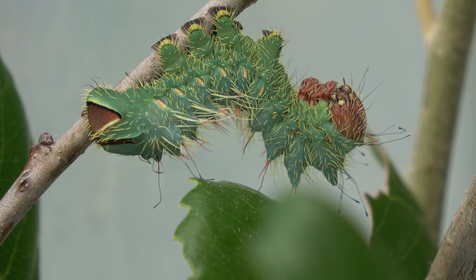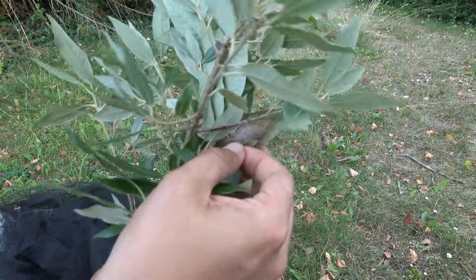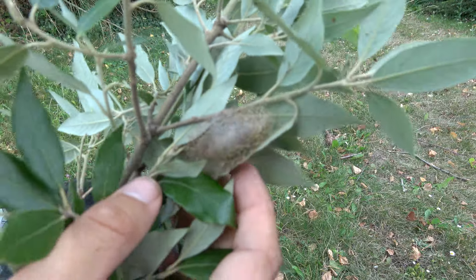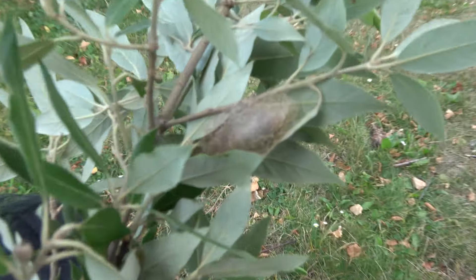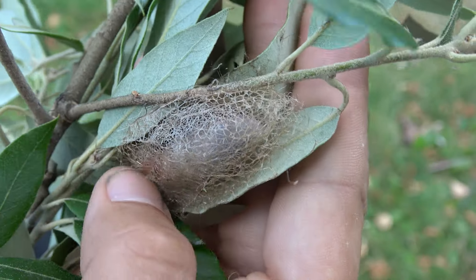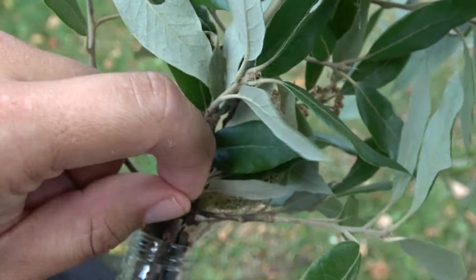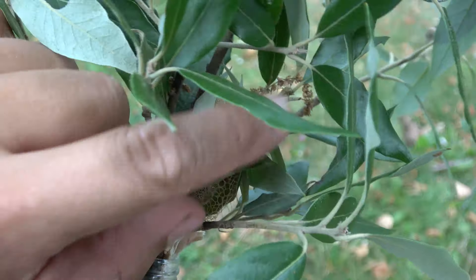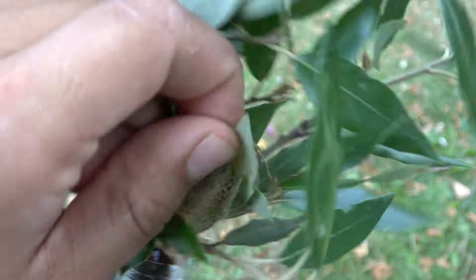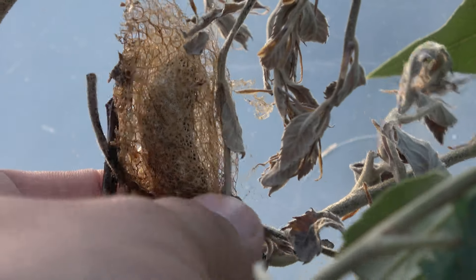Eventually the larvae spun their cocoons — here in the evergreen oak tree. We also see a bunch of cocoons hidden in the leaves, so you have to be careful. If you throw away any leaves, make sure you are not actually throwing away the cocoons that you worked for. Here's another example: if we pull back these leaves, there is a cocoon inside, hidden. Let's pull it out — delicate, airy structures with thin silk and tiny holes.